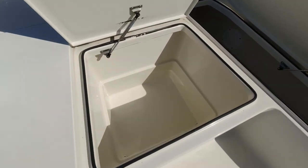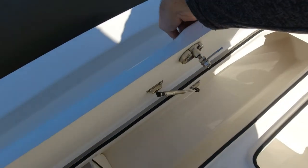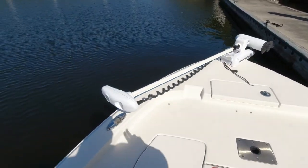Look at the size of the compartments on this boat — super deep fish boxes. Tons of gear storage for a couple of days of fishing. All nice stainless gas-assisted struts so those won't be banging down on your fingers. You can put rods in there and all of those are locking as well. Super nice.